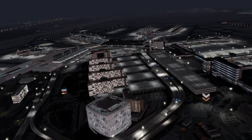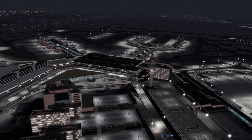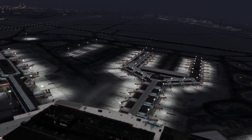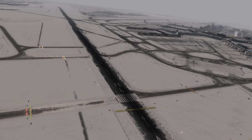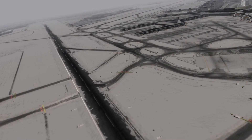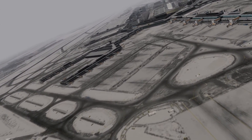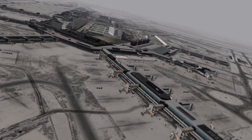FlyTampa are really one of those golden add-on developers where all their products tend to be good. FlyTampa Amsterdam is certainly up there with Copenhagen and Dubai. They've modelled the surrounding area beautifully, which I really do like. I flew in there at about 5 in the morning just as the sun was coming up — I came below the clouds and could see all the snow-covered fields. It was so, so immersive, and immersion is something I really look for in a FlyTampa add-on.